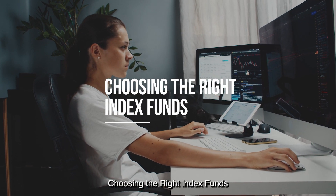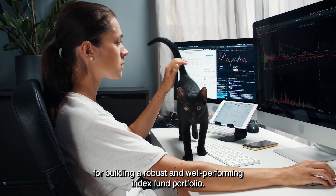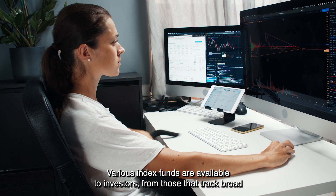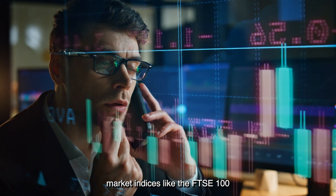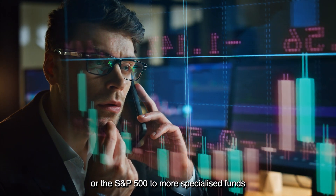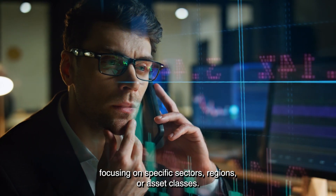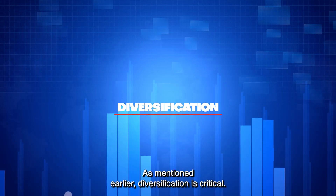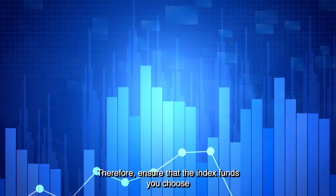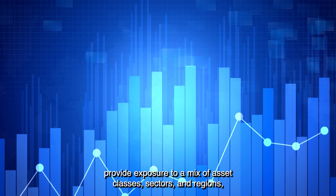Choosing the right index funds. Selecting the suitable index funds is essential for building a robust and well-performing index fund portfolio. Various index funds are available to investors, from those that track broad market indices like the FTSE 100 or the S&P 500, to more specialized funds focusing on specific sectors, regions, or asset classes. When selecting index funds for your portfolio, consider the following factors. Diversification: ensure that the index funds you choose provide exposure to a mix of asset classes, sectors, and regions, helping to spread risk and promote balance in your portfolio.